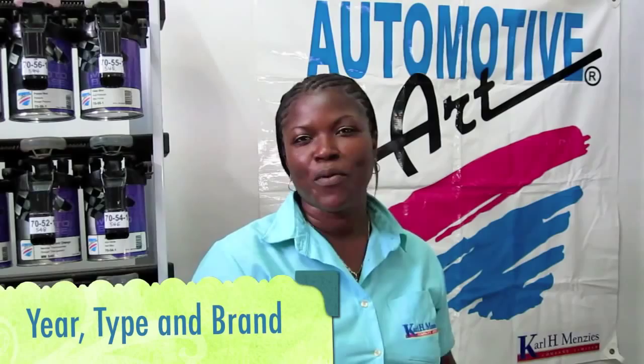If you ever need paint for your car and you cannot find the color, you have two choices. You can either bring in a sample of the paint, or if your vehicle has not been sprayed, the vehicle year, the type, and the brand is all we need to give you a perfect match every time.